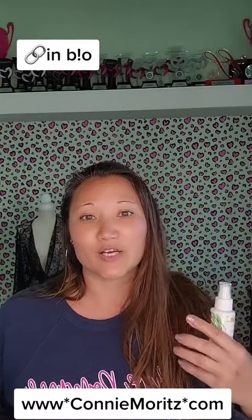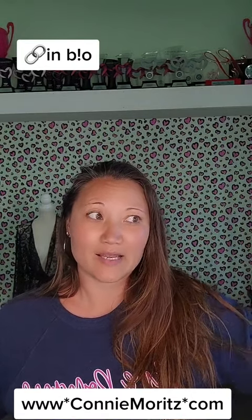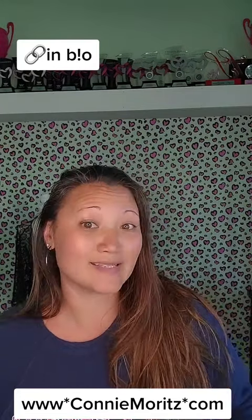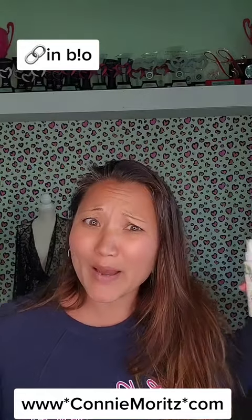Our Refreshing Body Mist is the one that has a cooling agent in it, so it helps refresh you, and it doesn't have alcohol in it either. What it does is it deodorizes you — so around cigarette smoke, bonfires, if you've been working out outside and you run to Walmart real fast and you're like, oh my god, I stink, but I don't want to take a shower because I want to go back and work again, right?